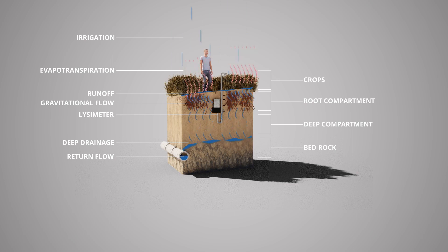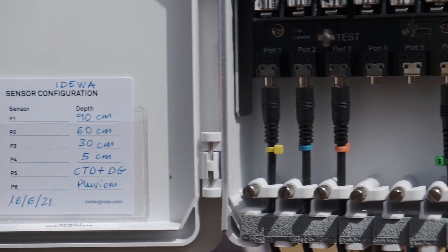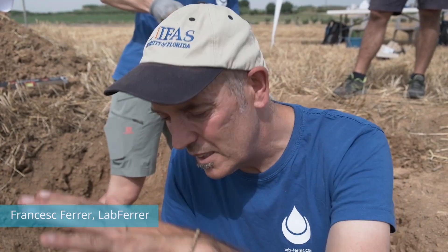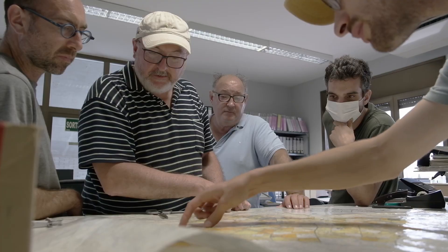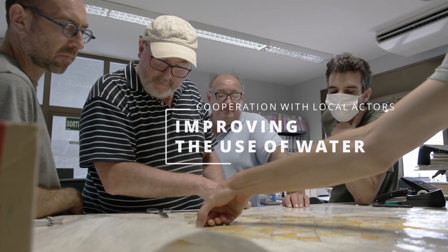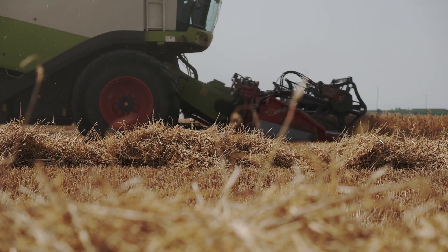Different independent measurements will help us to understand how the system and the water moves in the soil and to the drainage pipes. Our goal is to help farmers to improve the use of water and also to improve the use of nutrients in the area to be more efficient.